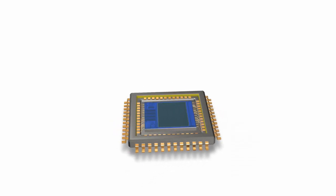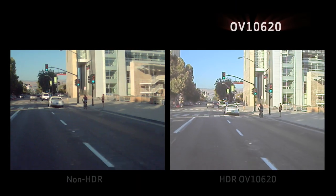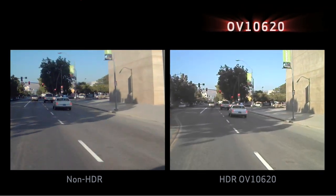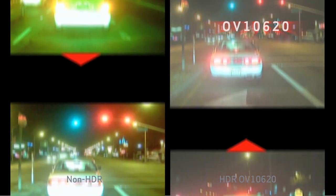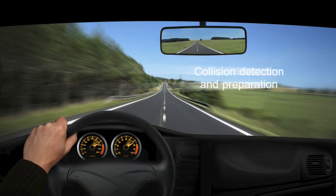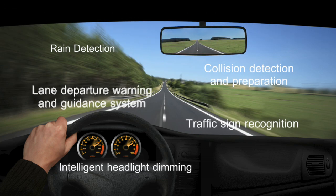Using OmniVision's proprietary color HDR technology, the OV10620 has the ability to deliver unique benefits across a multitude of advanced machine vision applications in the automotive market, where preserving the wide tonal range of colors in extreme contrasting conditions can prove to be a critical asset. Typical automotive machine vision applications include collision detection and preparation, rain detection, traffic sign recognition, intelligent headlight dimming, and lane departure warning and guidance systems.